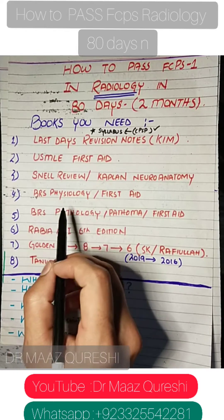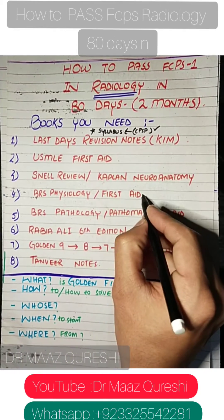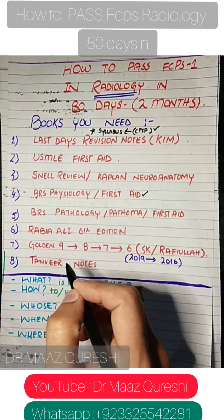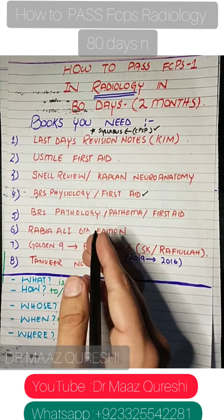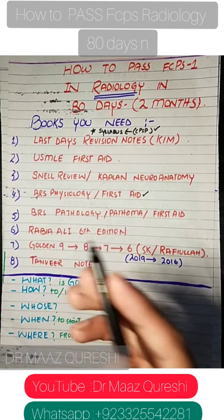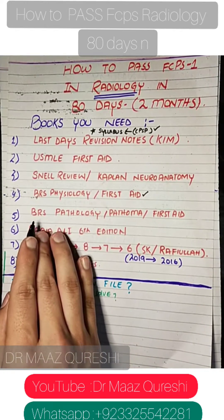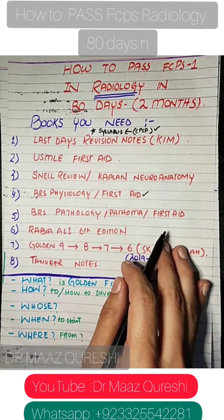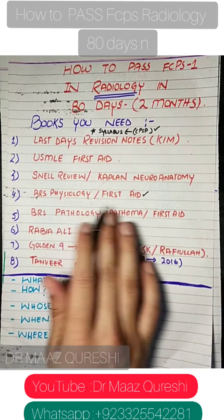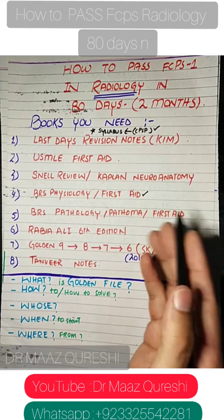For physiology, you can use BRS Physiology or First Aid — your choice, though I prefer First Aid again because it's an international book, it's really good, and it's free of printing mistakes. For pathology, you can use BRS Pathology, Pathoma, or First Aid — all three are basically international books.